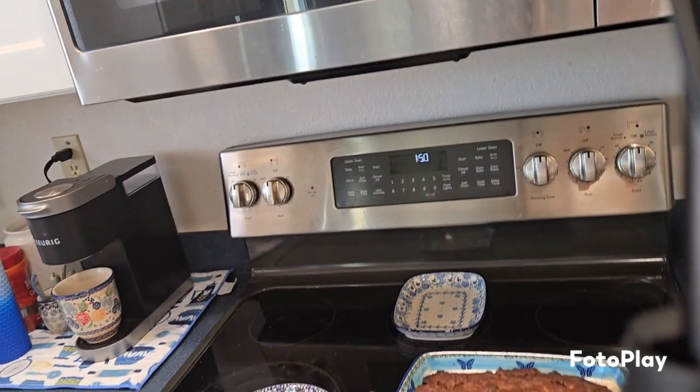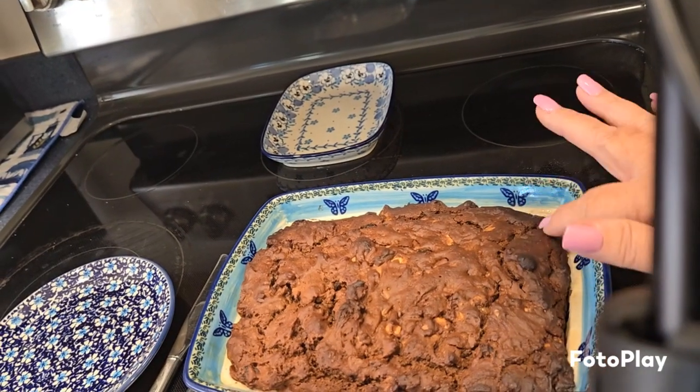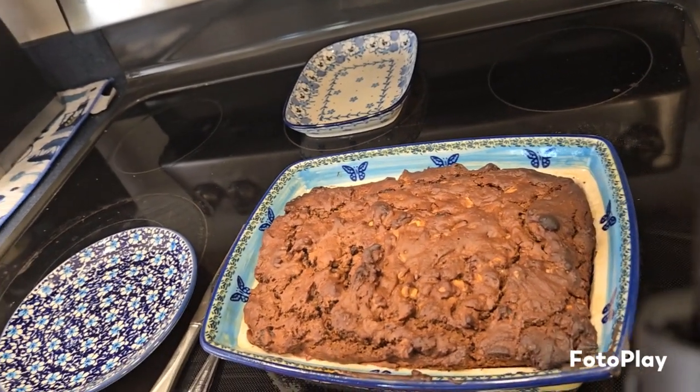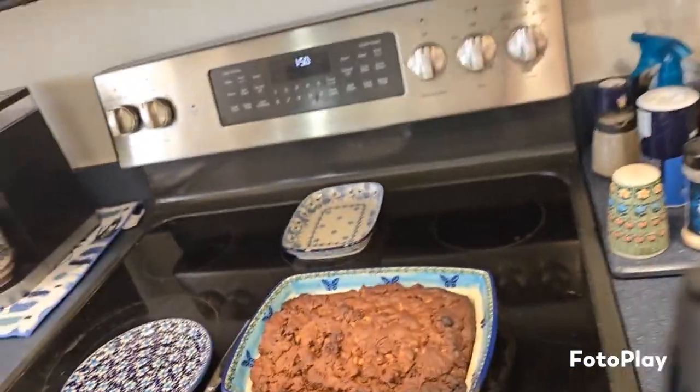I took it out at an hour instead of the full hour and 10 minutes because when I put the toothpick in it was dry. So I don't know if that's because it wasn't in a loaf pan — I'm not sure. So if you decide to try to make it, just check it with your toothpick. Let me turn this around and show you what it looks like. I put my hair up because it was getting really hot in here. I even did the dishes while I was done.